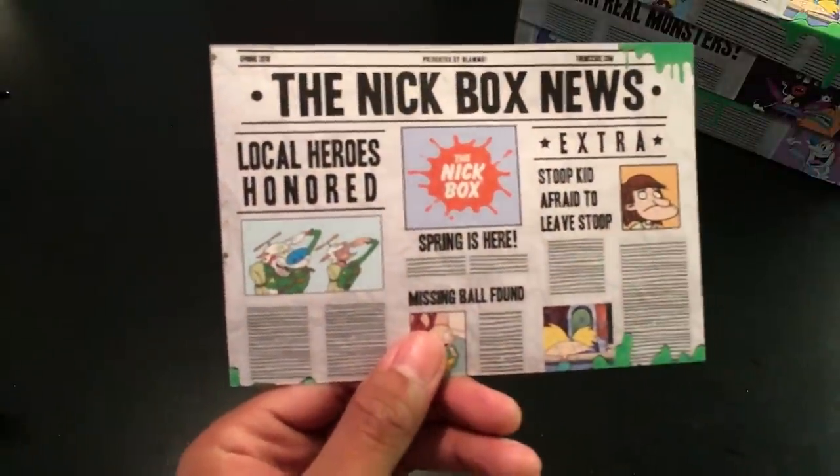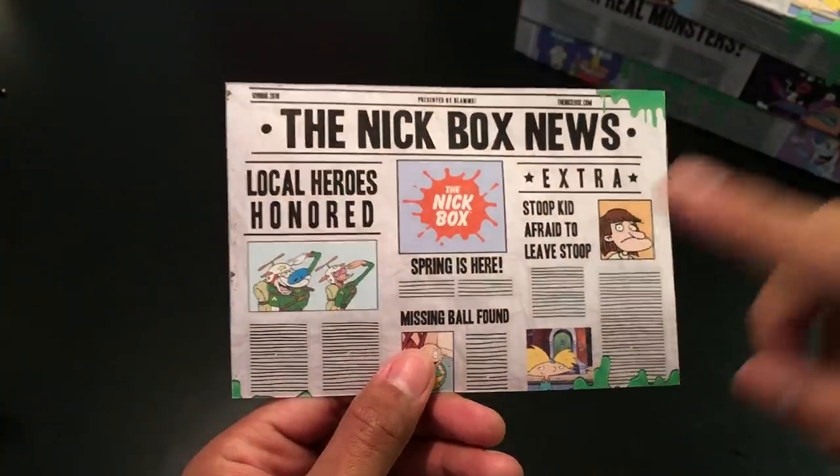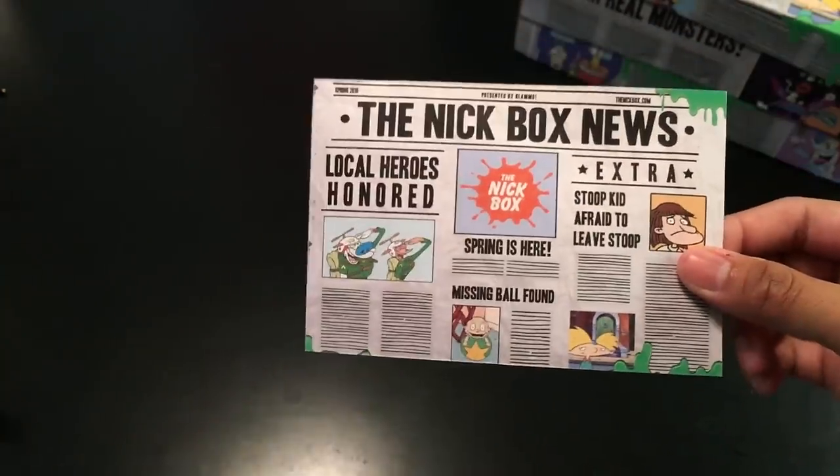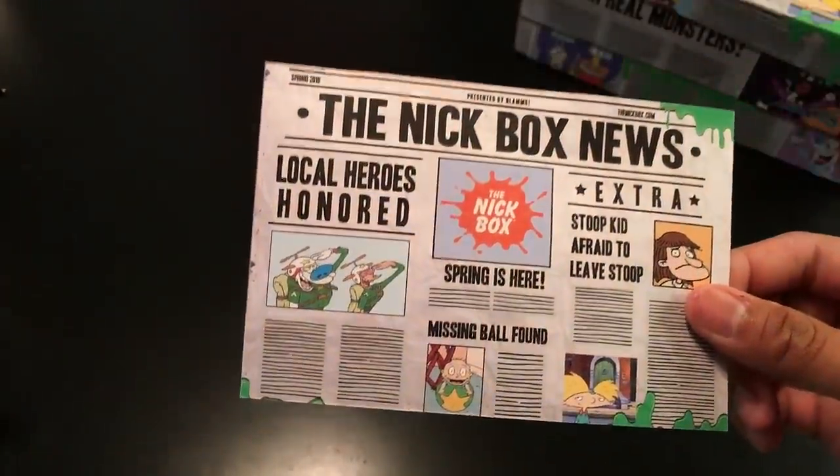We get the spoiler card. The spoiler card kind of repeats what the box art shows. I won't show you the spoilers — I'll just show you what we pull out of the box one by one.